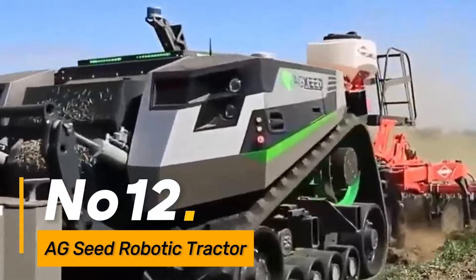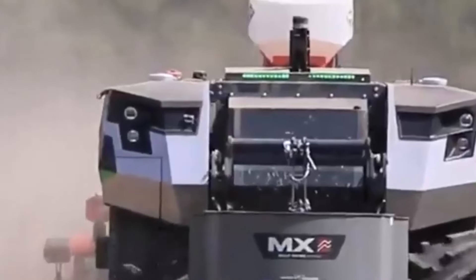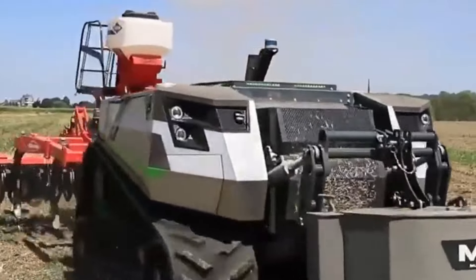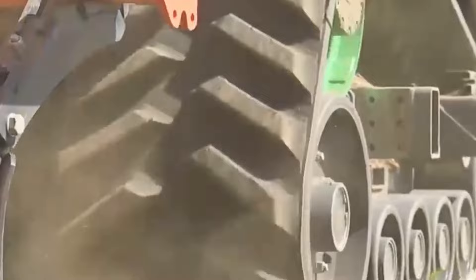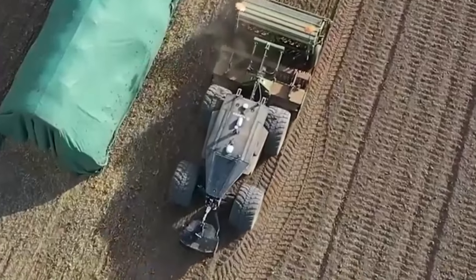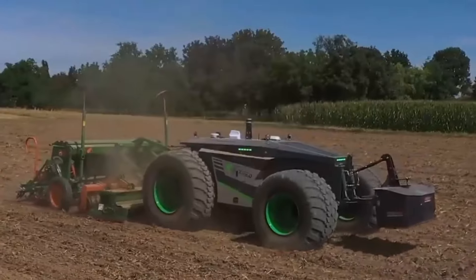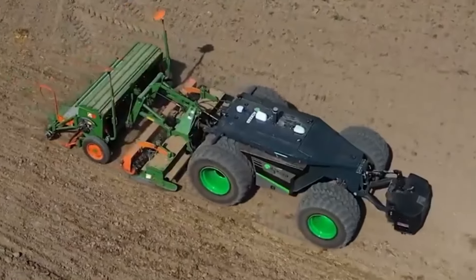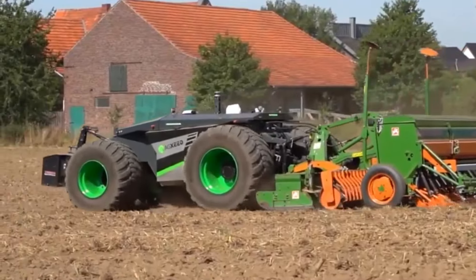Number twelve: the Egg Seed Robotic Tractor is a cutting-edge agricultural automation solution focused on seed planting. This robotic tractor streamlines the planting process, reducing the need for manual labor by automating this crucial task. It significantly enhances individual work efficiency, allowing farmers to cover larger areas with precision and optimize their planting strategies for increased crop yields.